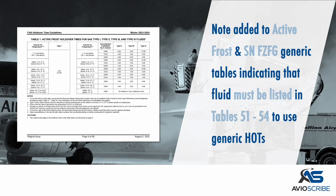A note was added to the active frost and snow mixed with freezing fog generic tables, indicating that the fluid being used must be listed in the list of fluids in tables 51 to 54, in order to use the generic holdover times.